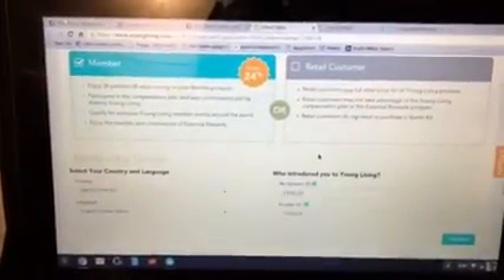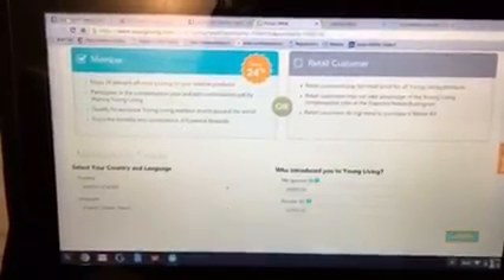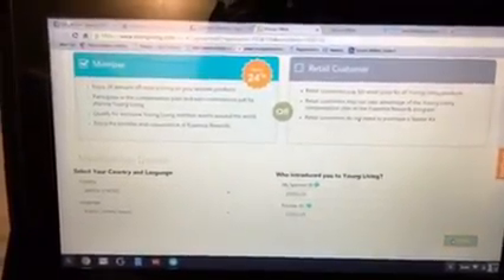You click member — you want to be a wholesale member so you can receive 24% off on all of your orders. And then you click continue.